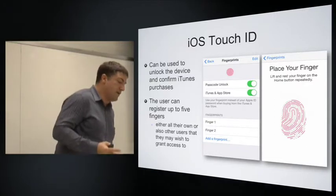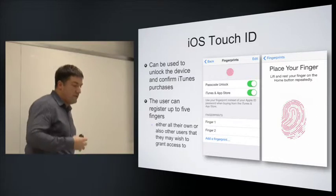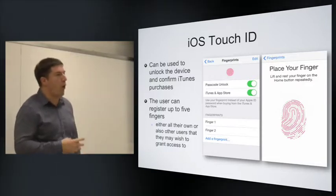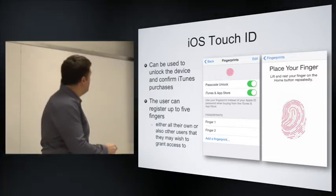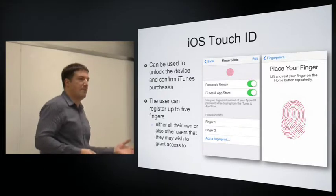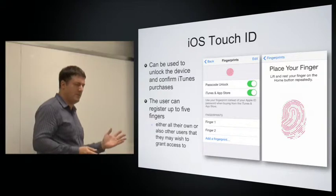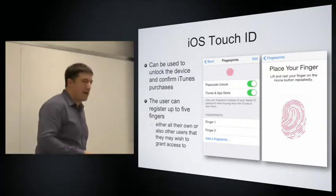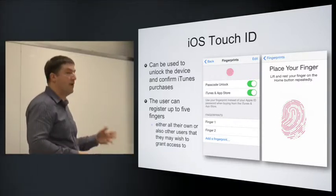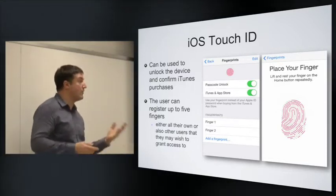In terms of what Touch ID can be used for: it can unlock the device, and you can also enable it to authorise purchases from the iTunes Store. The user can register up to five fingers — five of their own, or a couple of their own and fingers of others they legitimately want to share the device with. When it's working, it works really smoothly — within less than a second to unlock the device.